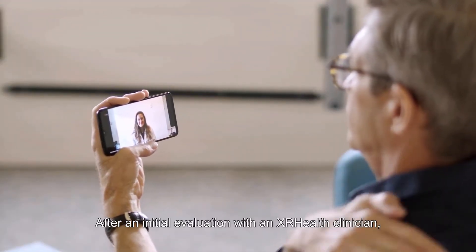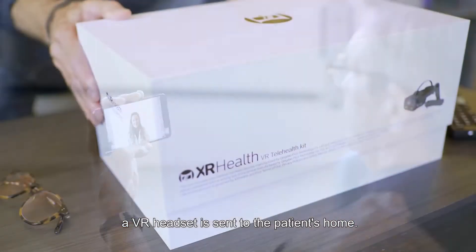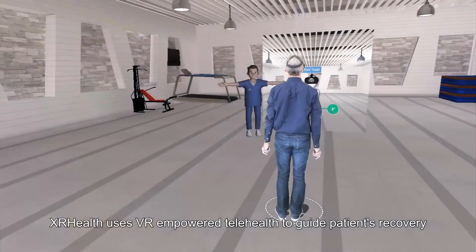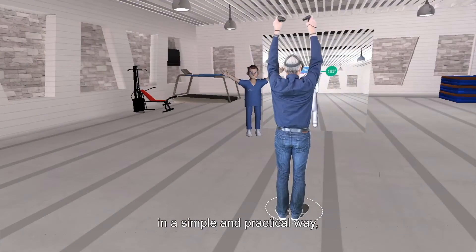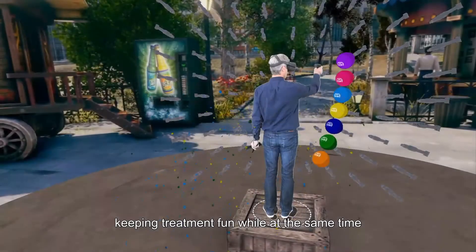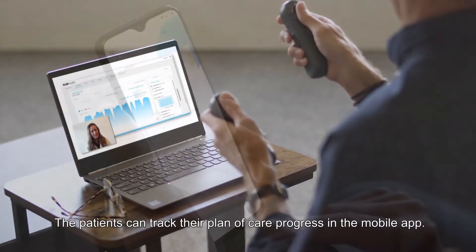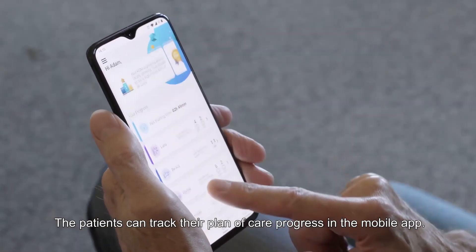After an initial evaluation with an XR Health clinician, a VR headset is sent to the patient's home. XR Health uses VR-empowered telehealth to guide patients' recovery in a simple and practical way, keeping treatment fun while at the same time sending valuable data to the clinician. The patient can track their plan of care progress in the mobile app.